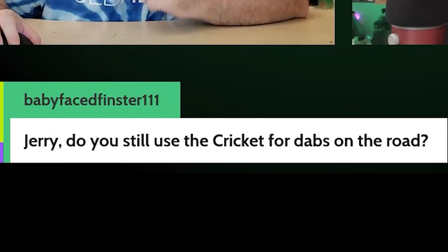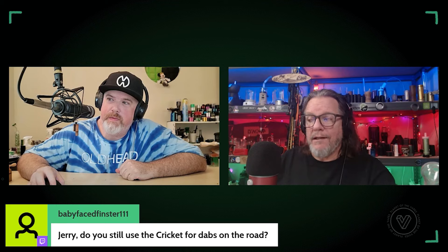A question about the Cricket — that's interesting. I haven't used that in a minute. This year has been a lot of portable dab testing. I almost picked it up last week thinking I should try it again. It's still calling me a little bit but I've started using other stuff I'm testing. Thanks, that was fun — I love questions, you guys are great. We'll do that again, and if I didn't get your question, sorry — next week.